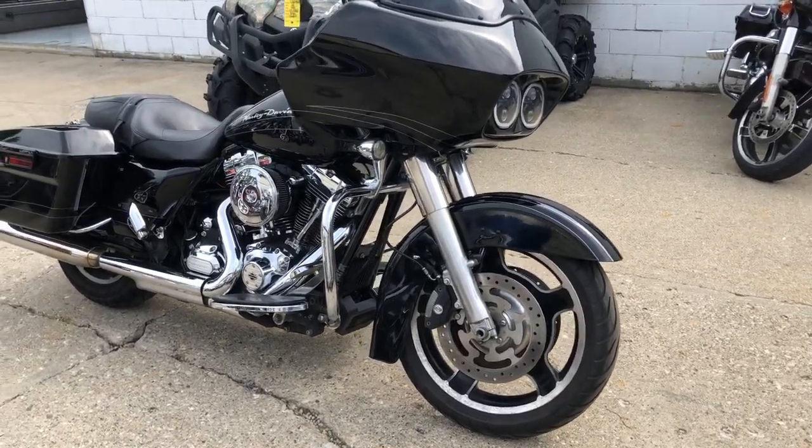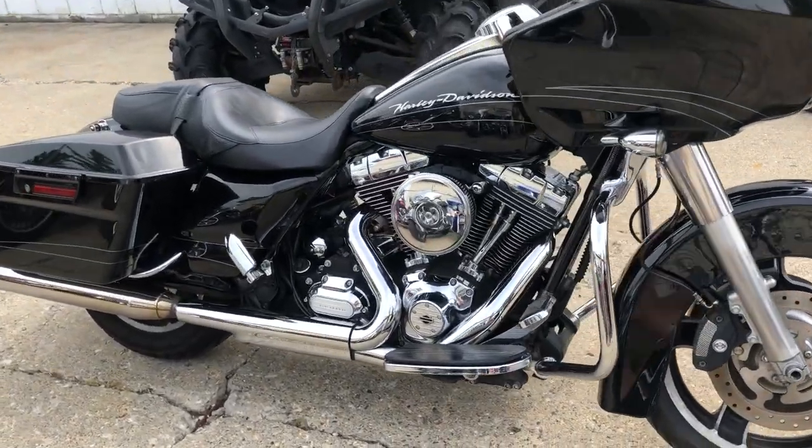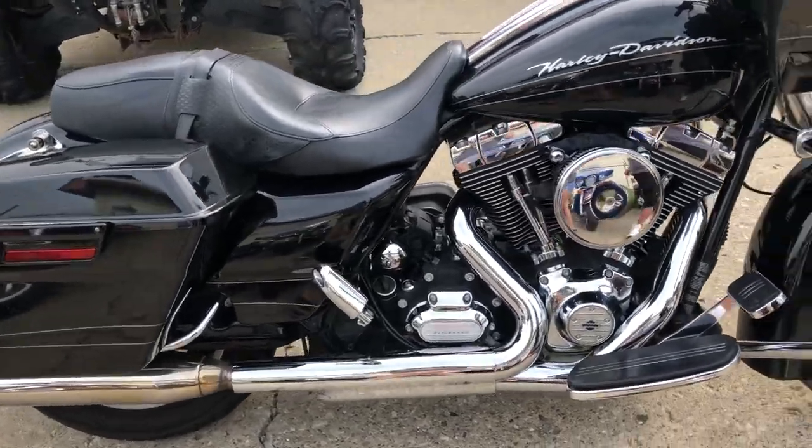Hey guys, ApprovalPowerSports.com here doing some videos on some Harleys we just got in. Just got in a little over 100 used Harleys.